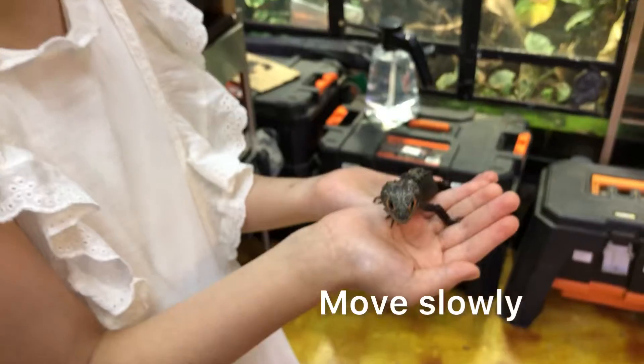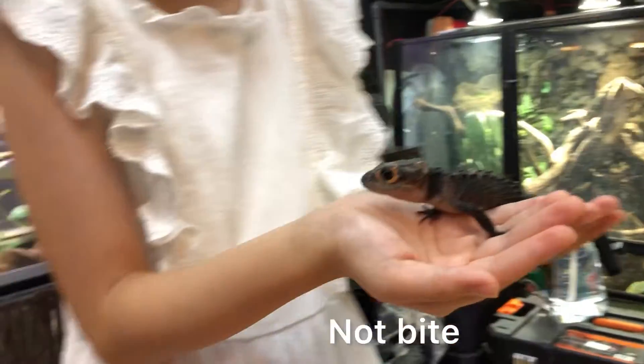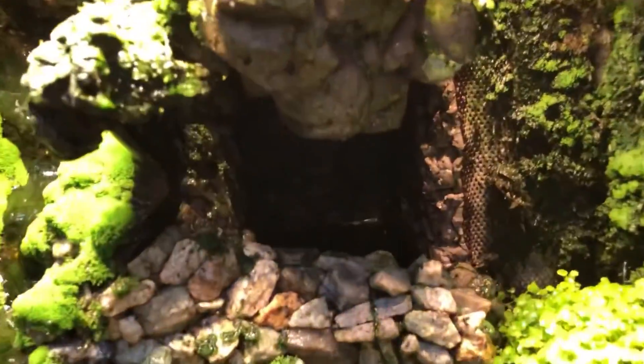It moves very slowly and does not bite. This is his home. It lives in a hole. This is the hole we cross into.